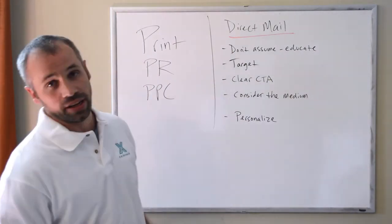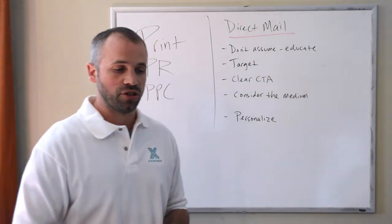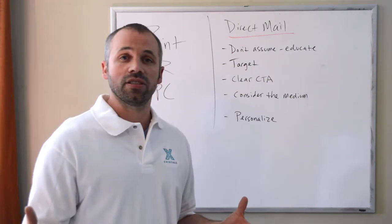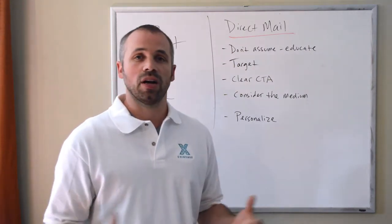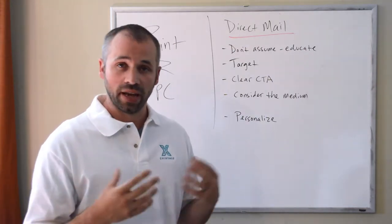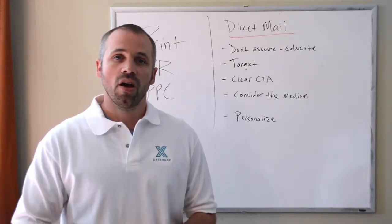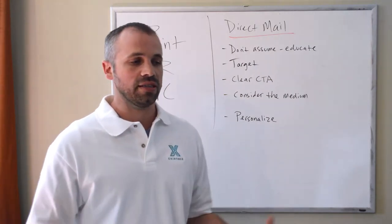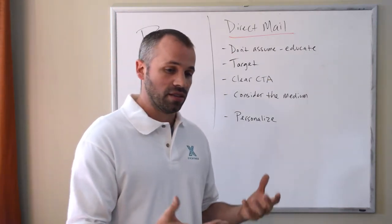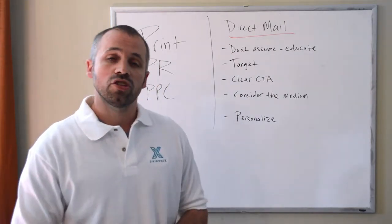The second point is targeting — knowing your audience. If you have a list going out to an audience that tends to be more senior citizens, write to the senior citizens. This seems like common sense, but a lot of times we don't think about it when preparing direct mail. A senior citizen is going to have more aches and pains — neck pain, back pain, those kinds of issues. If your audience is more young families with student athletes, make sure you're addressing the pains and life issues that demographic typically has. Target where you can.